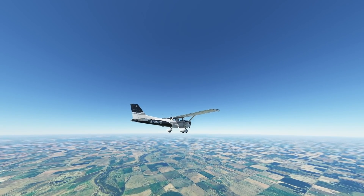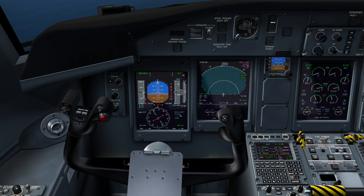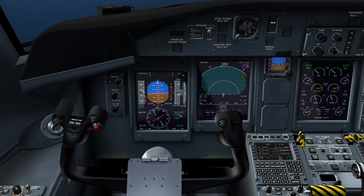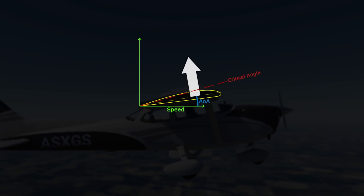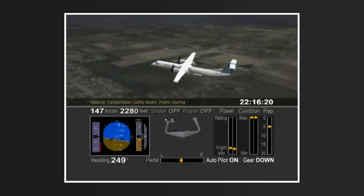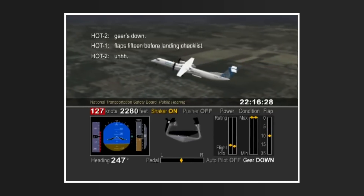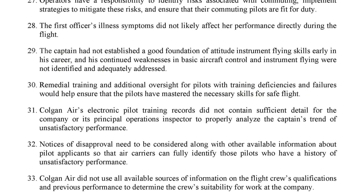What was most detrimental was the captain's response to the stall warning — pulling back and increasing the angle of attack. This links to the fundamental way stall recovery was assessed in the US. Prior to the accident, stalls in flight tests required pilots to recover with minimum altitude loss. In airliners, this promoted a technique of increasing power but not reducing angle of attack, leaving a significant gap in pilot skillsets. The captain's response was an exaggerated version of this flawed technique. He had also failed multiple check rides in the past, and the NTSB concluded that additional oversight could have helped him achieve the skills required for safe flight.